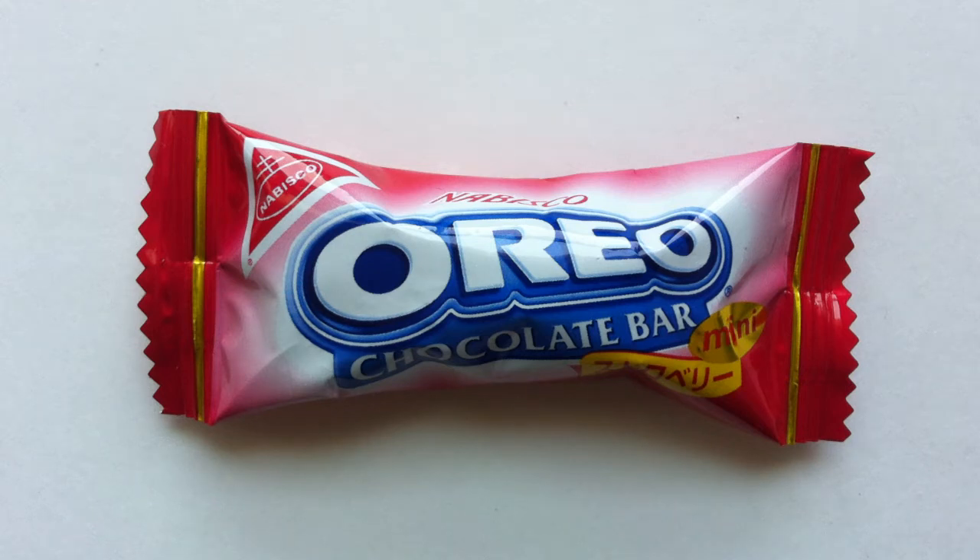Have your dreams just come true? It's the Strawberry Oreo Chocolate Bar today on Walking the Candy Aisle. Hey everyone, I'm Jeff, and today I have an Oreo chocolate bar review for you.